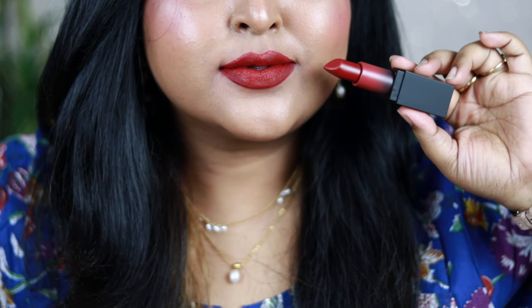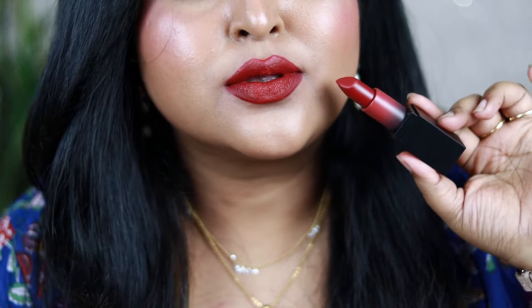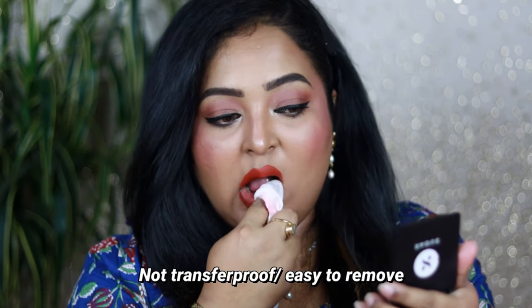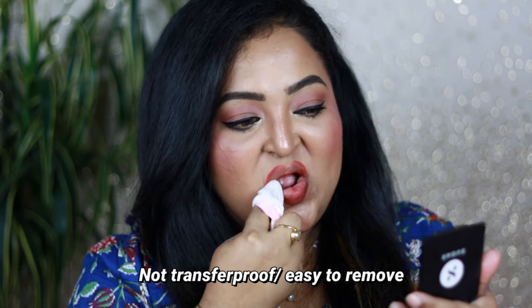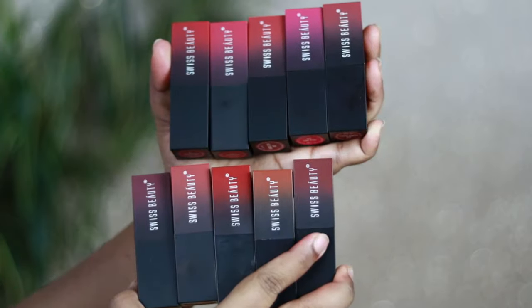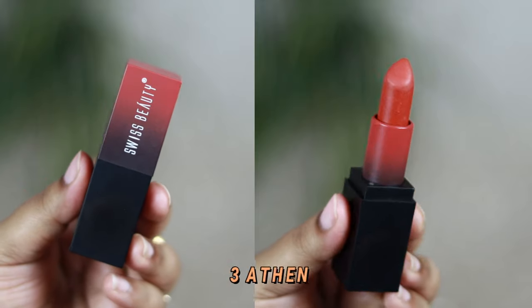Once settled, it gives a soft matte finish, very rich-looking on the lips. Not completely transfer-proof, but very comfortable to wear and looks so luxe. You can actually feel the HD feature of this product. These are available in so many shades, and I've picked up 10 which turned out to be such gorgeous lip colors.